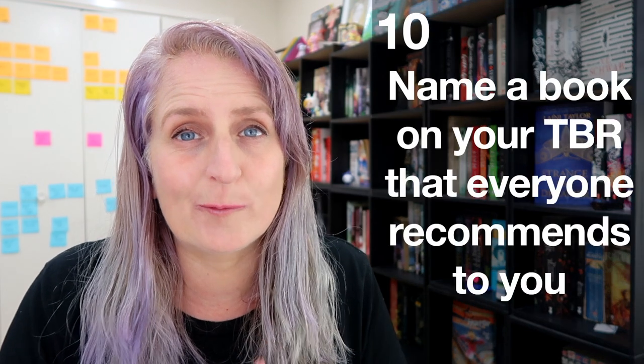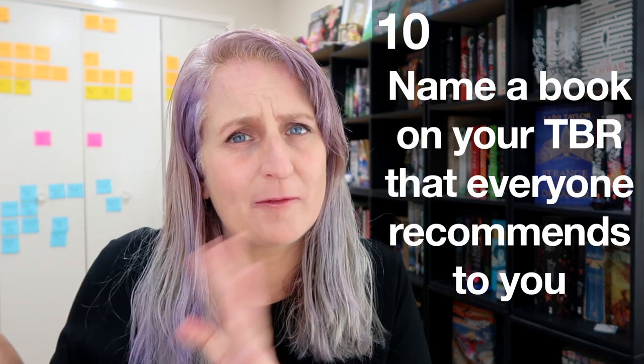Name a book on your TBR that everyone recommends to you. For my physical TBR shelves there's definitely nothing there because that's a really weird selection of books — I get them mostly from thrift shops and there's so much luck and fate involved in thrift shop shopping. But probably The Wheel of Time is one I've had recommended a couple of times and it is one I'd really like to get to. It's just a big chunky series and I don't know how to fit it into my life.